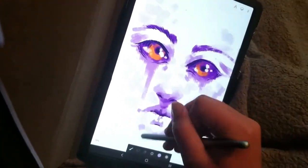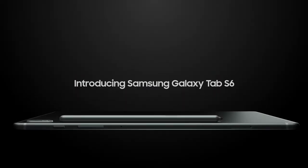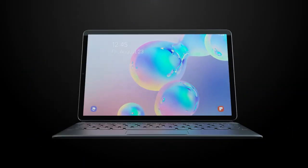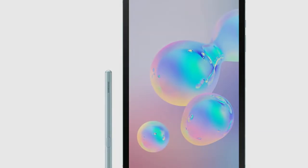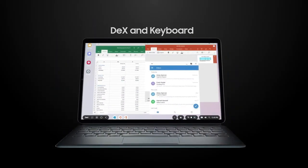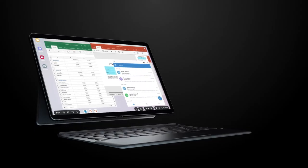It runs Android 9.0 Pie, supports 4G LTE, and has 256 gigabytes of memory. There is a large 10.5-inch screen with a convenient viewing angle, making it a great device for watching videos and reading documents on screen. Additionally, it comes with a stylus with which you can write messages or draw on the screen. The S Pen allows you to take more detailed notes than most other similar products because it has a more sensitive tracking feature.